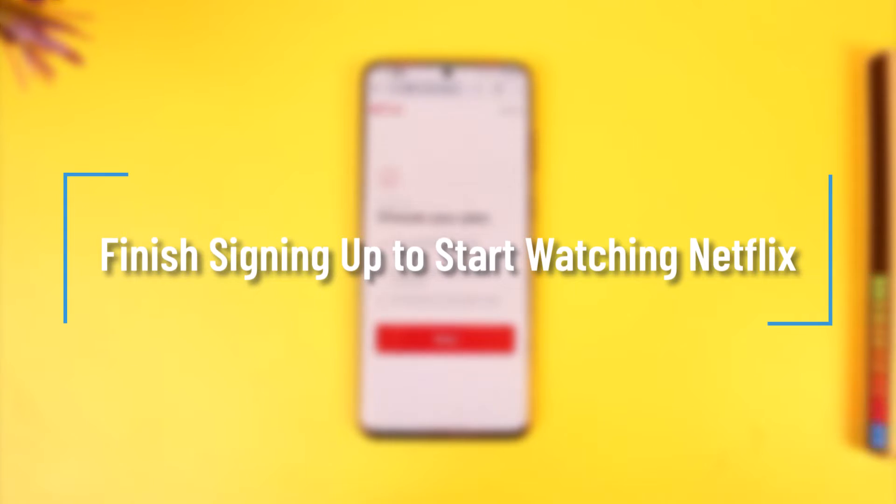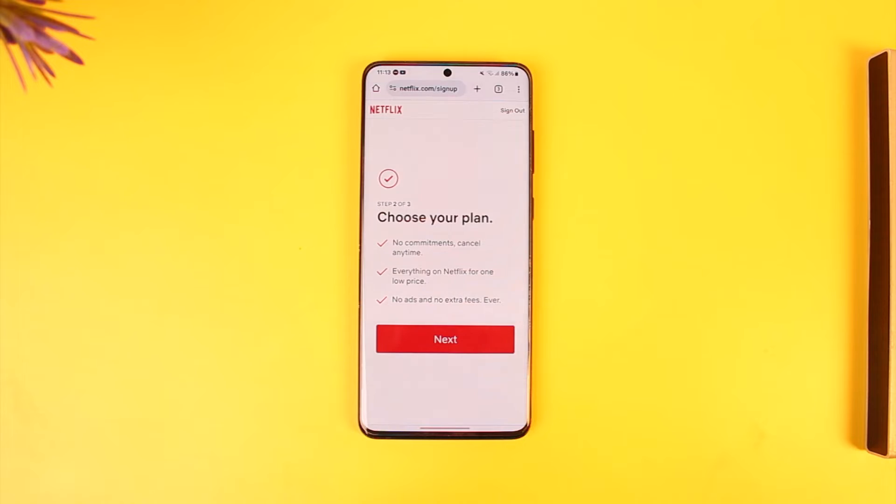Hey everyone, welcome back to our channel. In this video, we are going to learn how we can solve 'Finish Signing Up to Start Watching' on Netflix. So make sure to watch the video till the end.